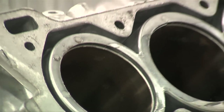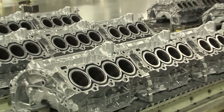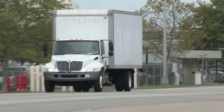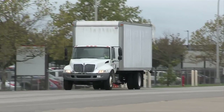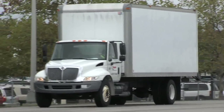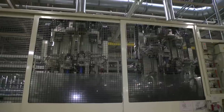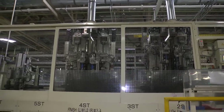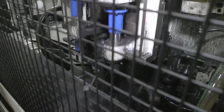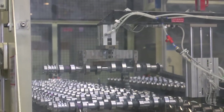Powertrain's raw materials include engine blocks and heads that come from our suppliers. TMMK has more than 350 suppliers in North America, over 100 of which are located in Kentucky. Powertrain machines its camshafts, crankshafts, connecting rods, cylinder blocks, cylinder heads, cam housing, and piston pins from our suppliers' rough castings.